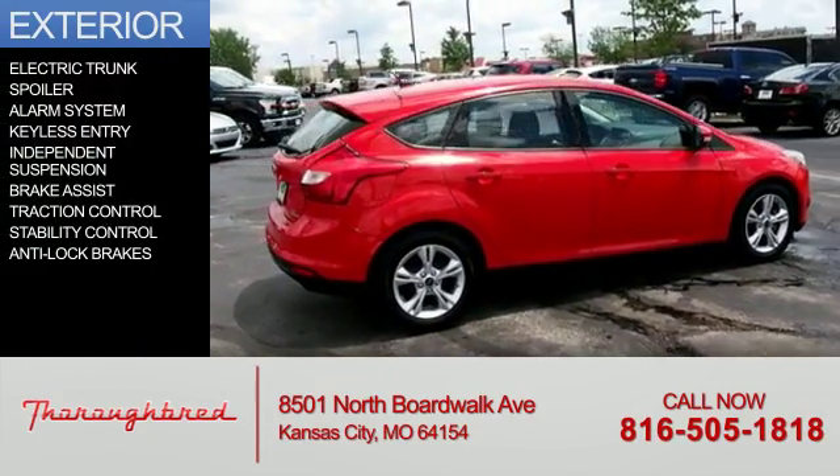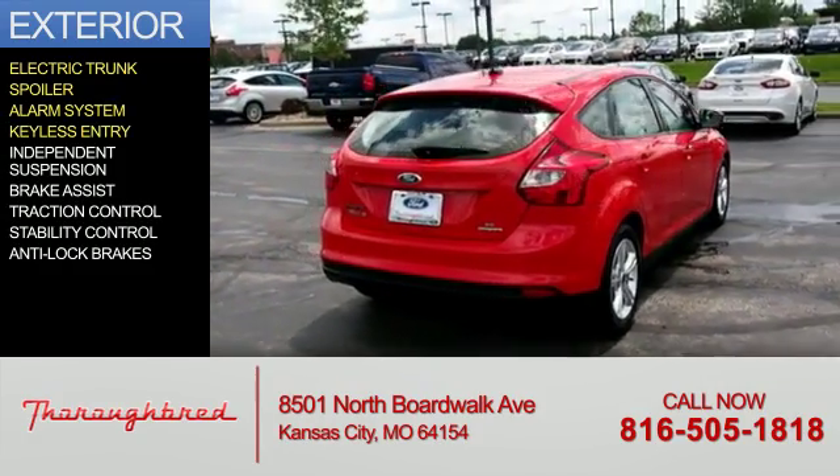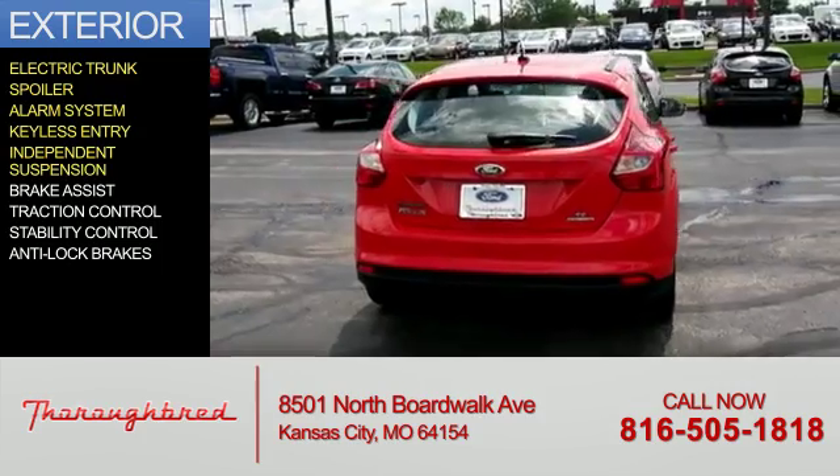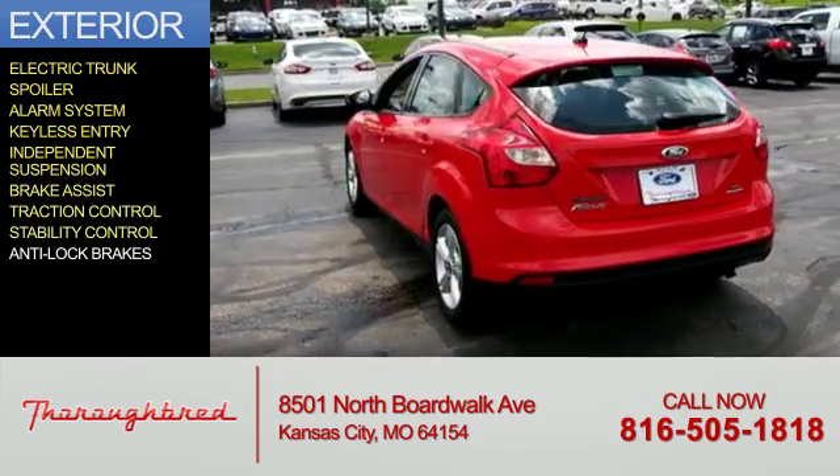The features include an electric trunk, a spoiler, an alarm system, keyless entry, independent suspension, brake assist, traction control, stability control, and anti-lock brakes.